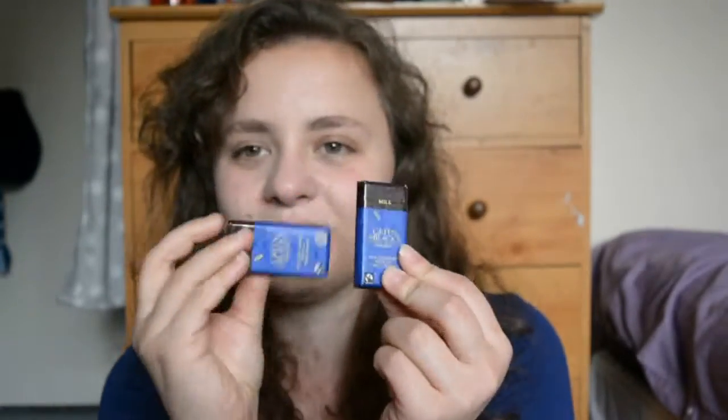I have two wet wipes — one from KFC and one from another fast food place. I like to stock up on those because you never know when you need a wet wipe. I also have two little bars of chocolate, because you never know when you need that sugar boost.